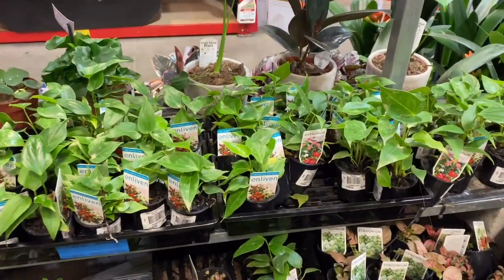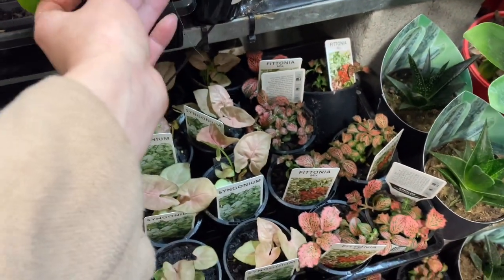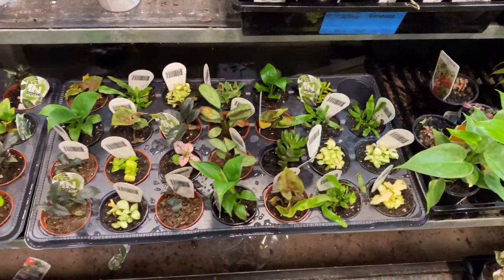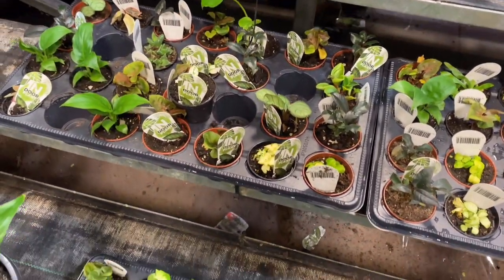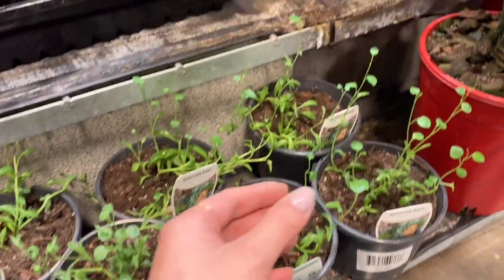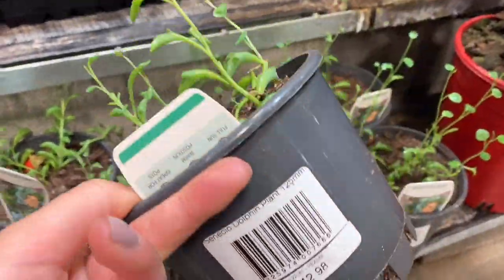They also had these itty-bitty little anthuriums for only about $7.00 — they're so cute. Does anyone else go mad when they see these tiny little plants? I just want to bring them all home because they're so freaking cute. They had these string of dolphins which were not getting enough light and they've turned flat like little stingrays — that is what happens when you don't give these enough light. They were $12.98.